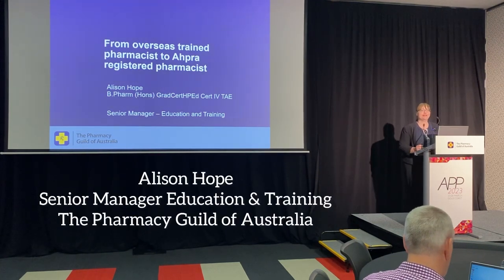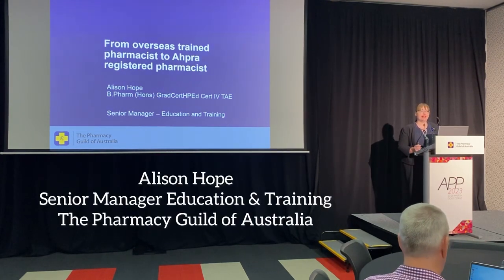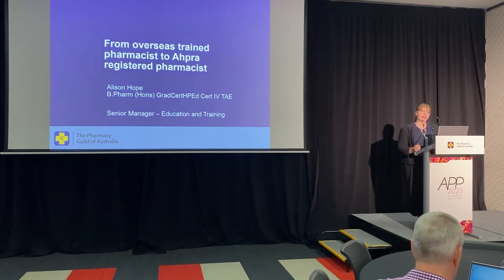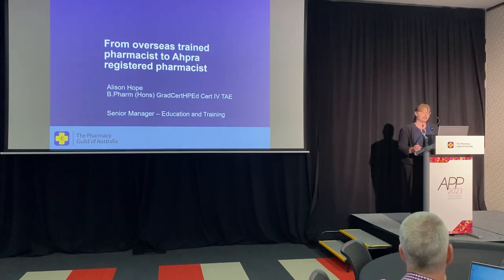Welcome to our session today. Asad and I seem like an unlikely pairing, but I've been lucky to work with Asad for the last 12 months on an exciting course for overseas trained pharmacists. I'm here today to talk about the process of becoming an overseas trained pharmacist in Australia and also about our new course. Asad will share his experience with the course as well.